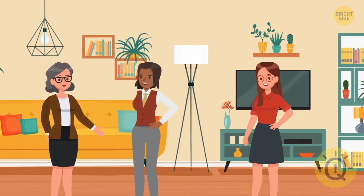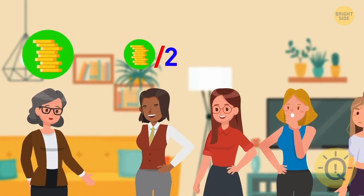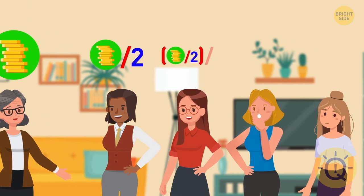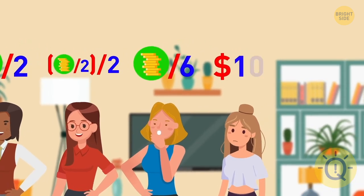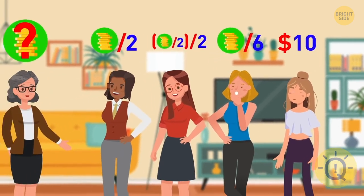Every Sunday, Mrs. Adams gives her daughters pocket money. Half of the whole amount goes to the oldest daughter, Stella. The second sister, Ashley, gets half of the amount Stella gets. Eleanor gets one-sixth of the total amount, and the remaining ten dollars goes to the youngest daughter, Sierra. How much money does Mrs. Adams give away?